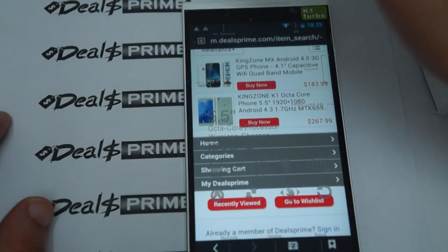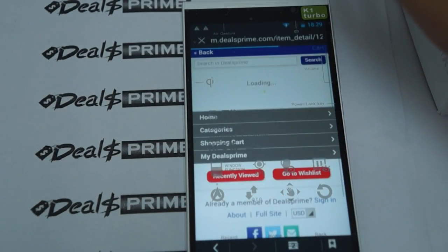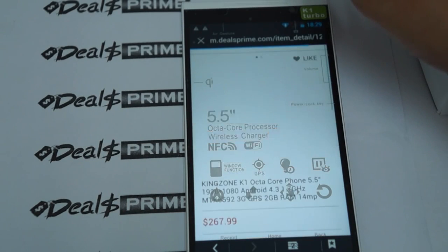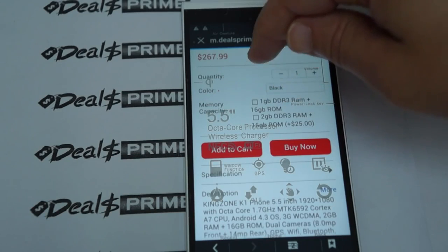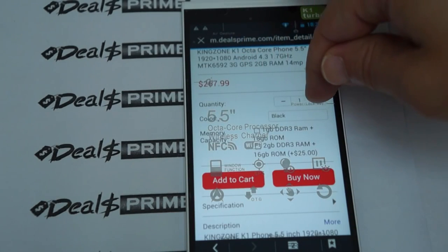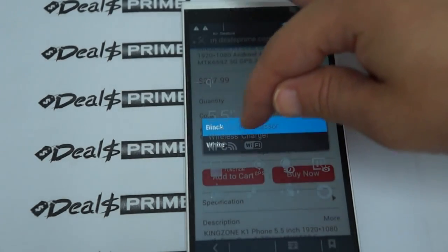This is the K1 Turbo — the second listing: Kingzone K1 Octa-Core phone. There it is — this is the white model. You can see the ROM options: one gigabyte DDR3 and two gigabytes DDR3. Black or white — you can select the color.